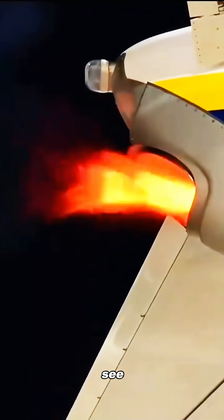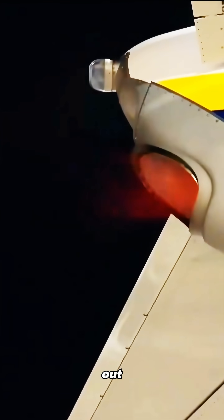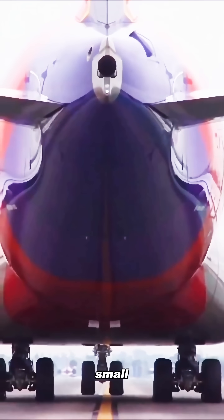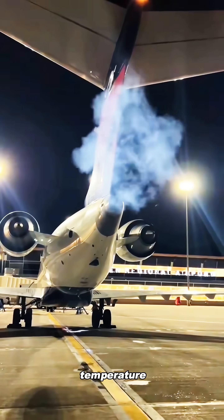When the APU starts up, you might see a small burst of flame coming out of that hole. That's because it really is a miniature jet engine. Inside its combustion chamber, it burns a small amount of jet fuel at extremely high temperature and pressure.